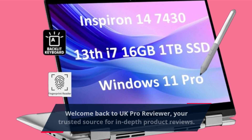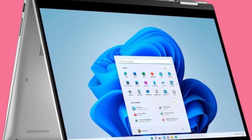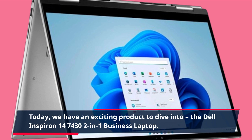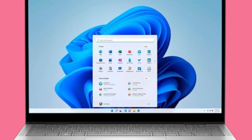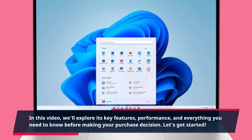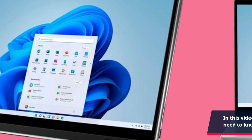Welcome back to UK Pro Reviewer, your trusted source for in-depth product reviews. Today we have an exciting product to dive into: the Dell Inspiron 14-7430 2-in-1 business laptop. In this video, we'll explore its key features, performance, and everything you need to know before making your purchase decision. Let's get started.